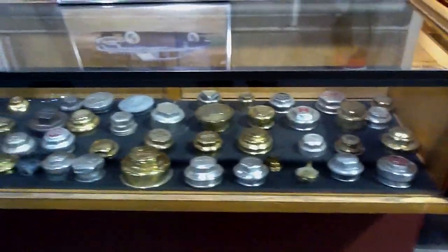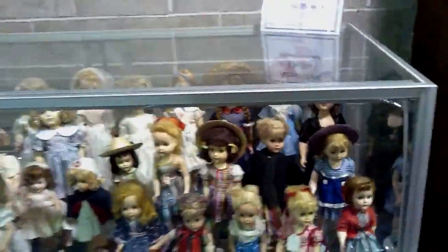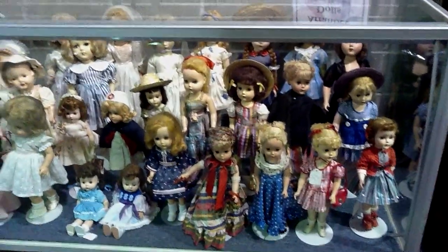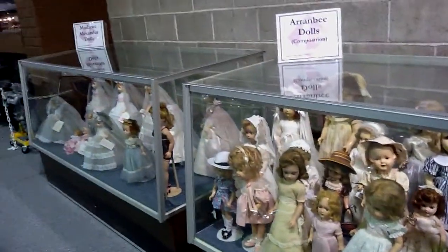If you collect cars, you collect everything else that goes with them and you just can't stop. Look, here are dolls — these are part of Mrs. LeMay's collection from her home about a mile and a half from here. She has between 1,500 and 2,000 dolls of all kinds.